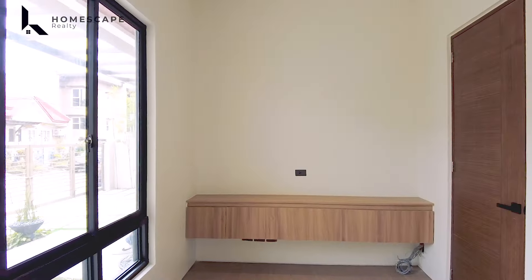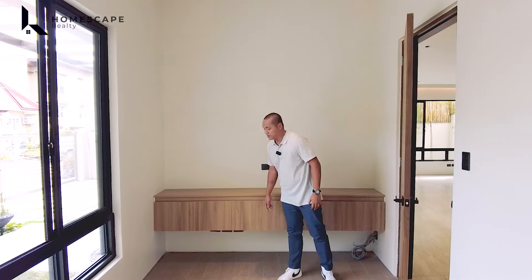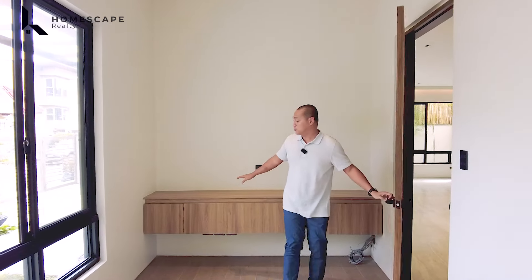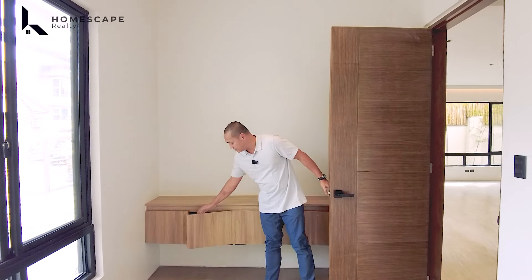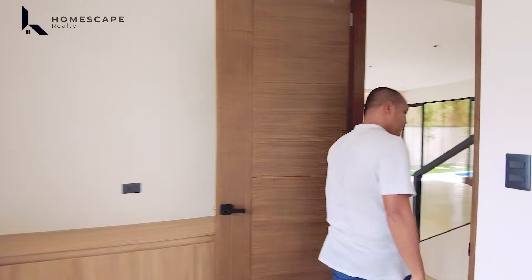We have your huge main door — solid wood material. On either side, we have side viewing panels and your modern door lock. Let's go in and welcome to your home.